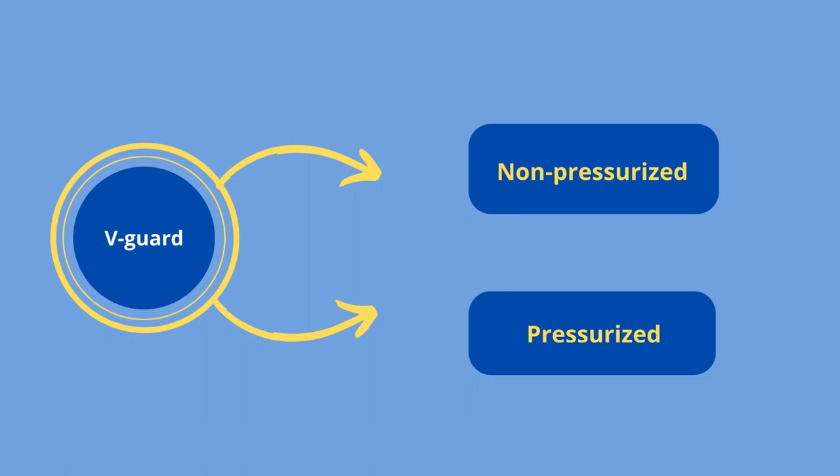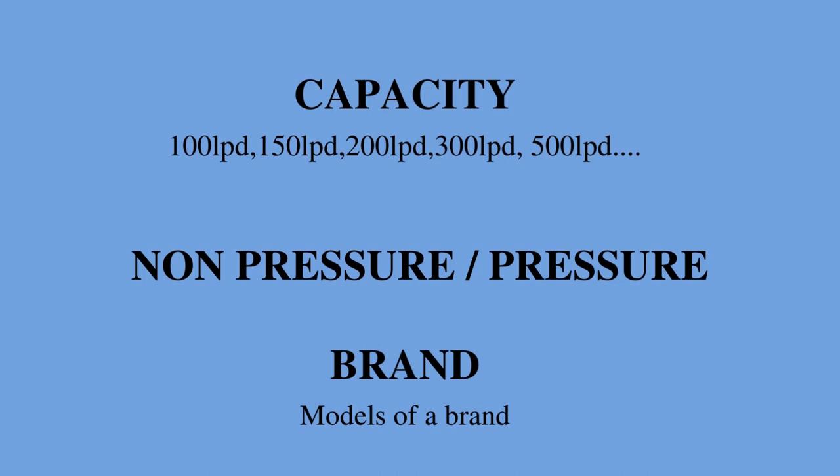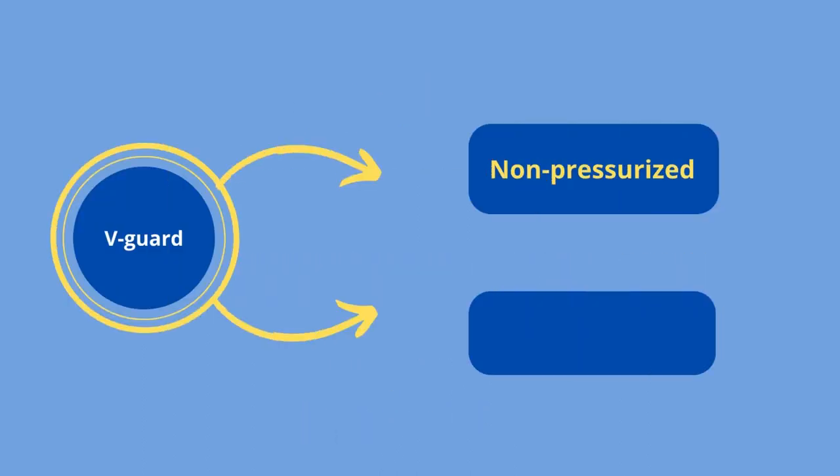V-Guard offers certain variants in pressurized and non-pressurized. In order to know what variant V-Guard offers and how it can be easier for you to choose, first you need to select the capacity of the tank, then the brand, and then at last you need to select pressurized or non-pressurized. If you select capacity and then brand as V-Guard and application type as non-pressurized, you will have approximately 5 models. The availability of these products depends from location to location because all models won't be available in all places of India.